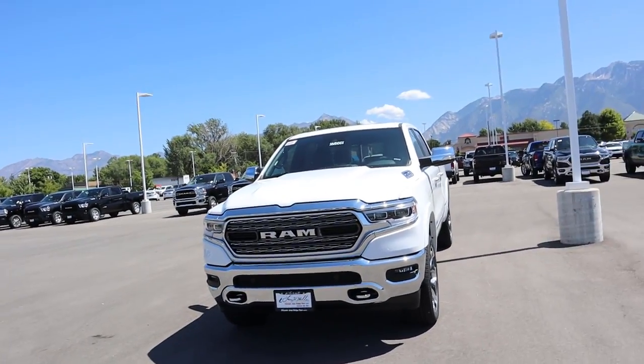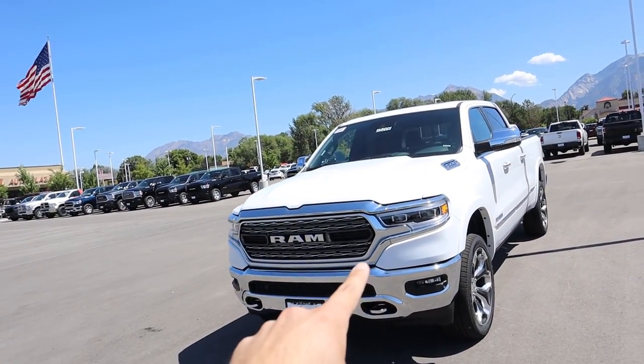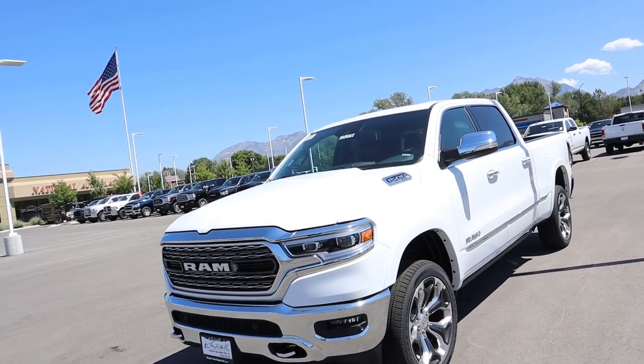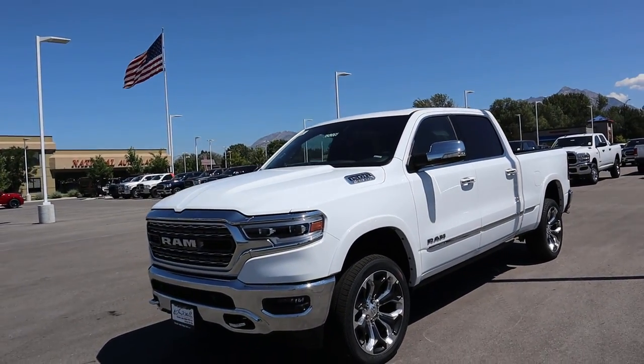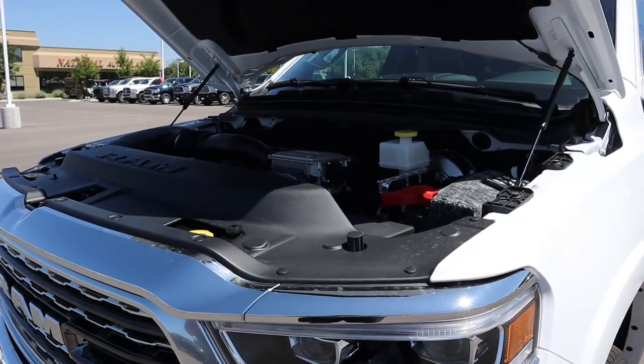Hey everyone, it's Ben Hardy here and today we're going over the 2020 Ram 1500 Limited. We have it in the new bright white color, which is a new paint option for 2020. As always, we'll do a quick walk around on the truck and then take it out to see how it drives. Big shout out to Larry H. Miller Dodge Ram Jeep Chrysler in Sandy for providing us with the vehicle.